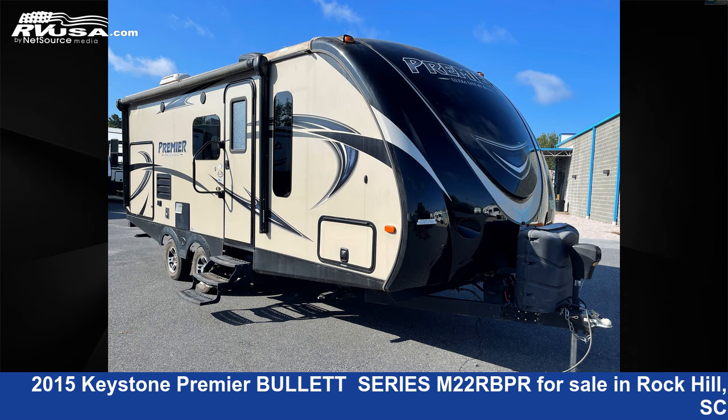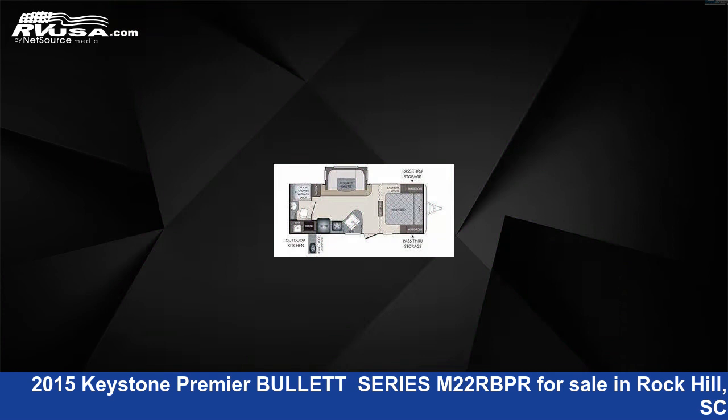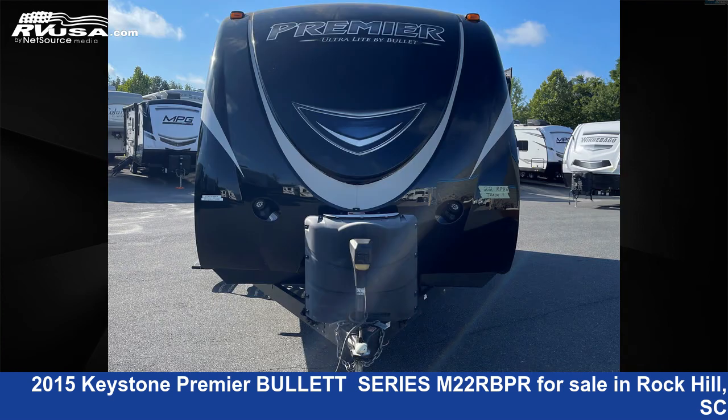This 2015 Keystone Premier Bullet Series M22 RBPR is a travel trailer RV. It is located in Rock Hill, South Carolina, 29,730, and is offered for sale by Travel Camp of Rock Hill.